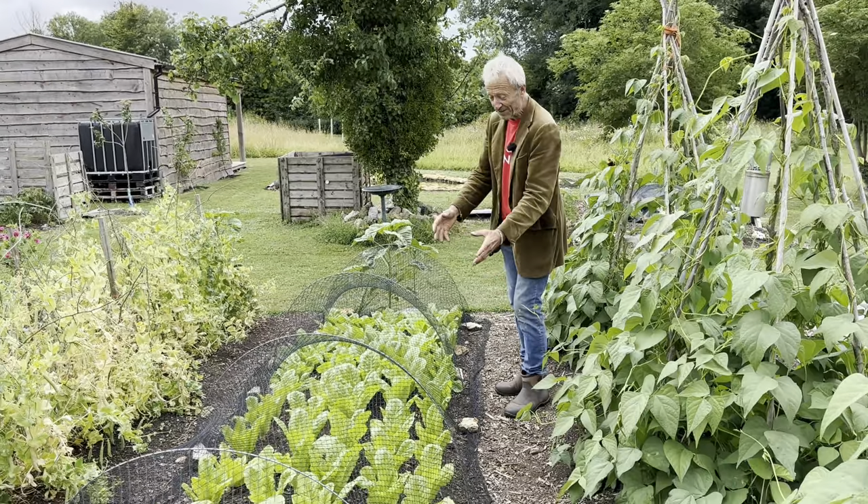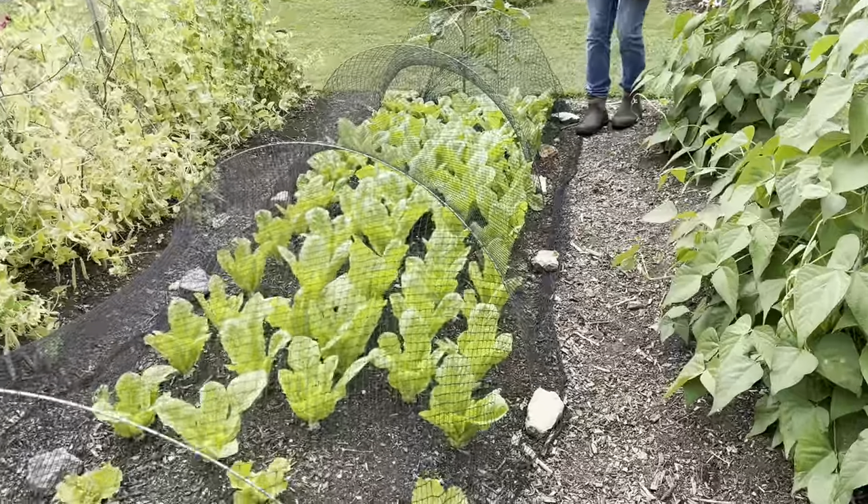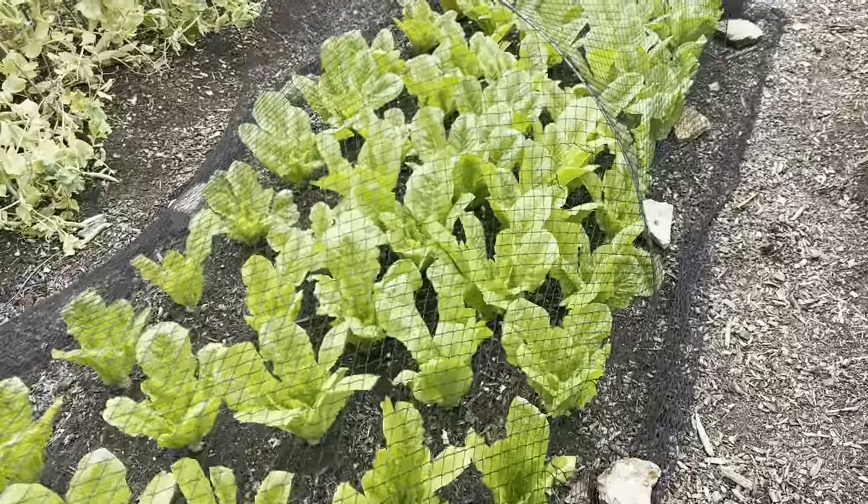Here's an example of how we do the lettuce — this is just how to first pick some cos. That should crop then for another eight weeks roughly.